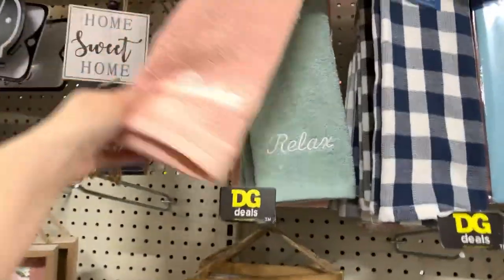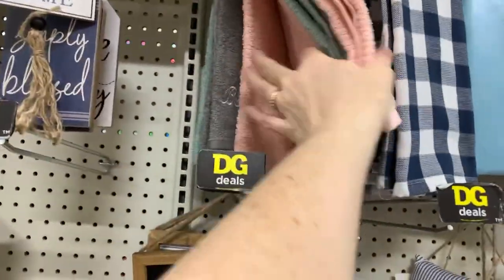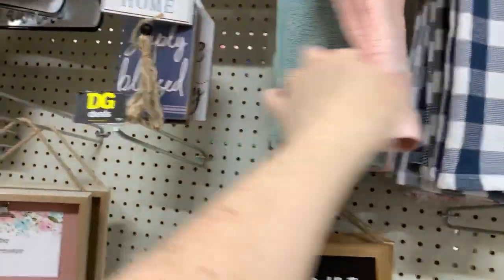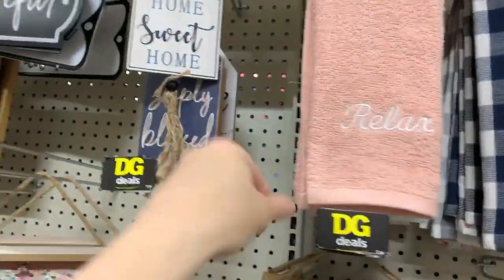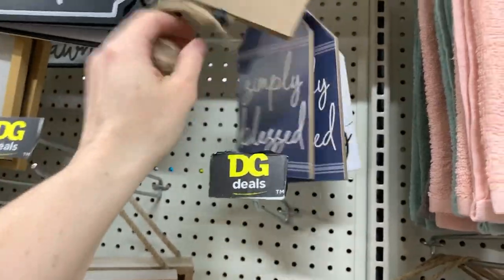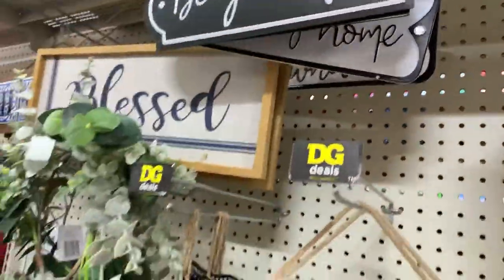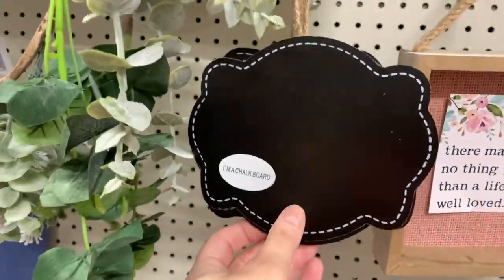Then of course we have little hand towels — three-dollar hand towels for the bathroom in gray, peach, and green: 'relax,' 'blessed.' One dollar little wall art. 'Be grateful' two dollars, 'let's stay home' two dollars. These little chalkboards are just a dollar.